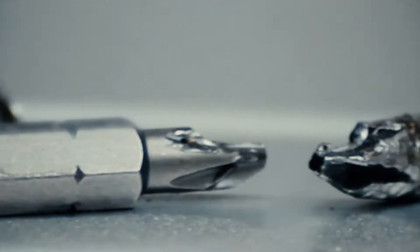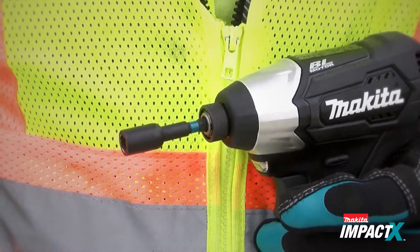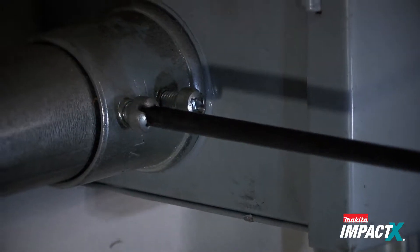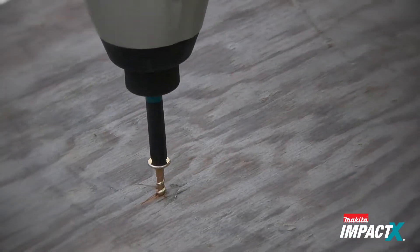Tired of standard insert bits that break and bend? Hit back with IMPACT-X. IMPACT-X is a new line of insert bits and fastening accessories engineered to stand up to the extreme power of hard-hitting, high-torque drills and impact drivers.